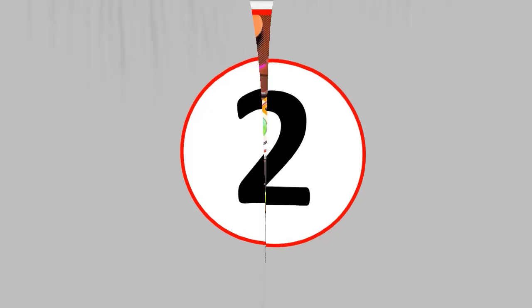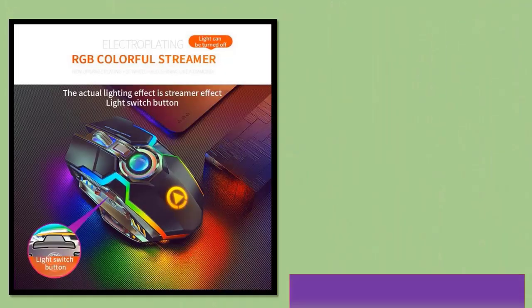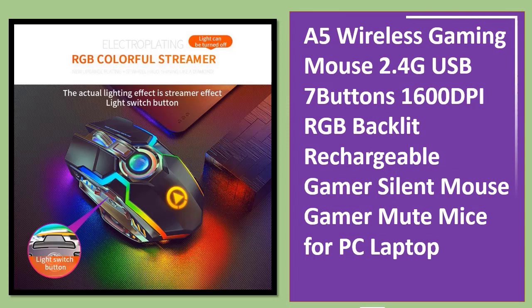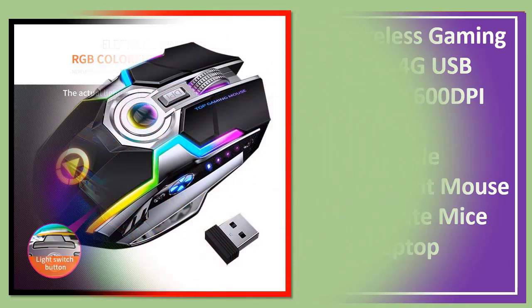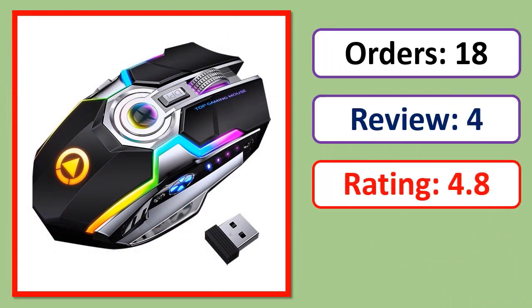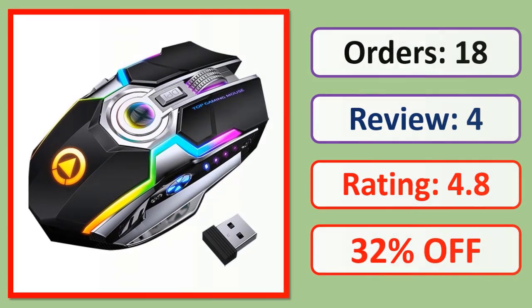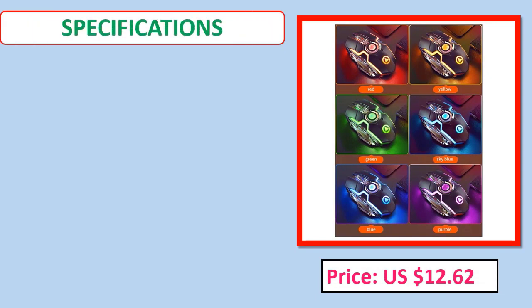Number two: wireless gaming mouse, 2.4G USB, 7 buttons, 1600 DPI, RGB backlit, rechargeable, silent gamer mouse for PC and laptop. See price and specifications in the description.